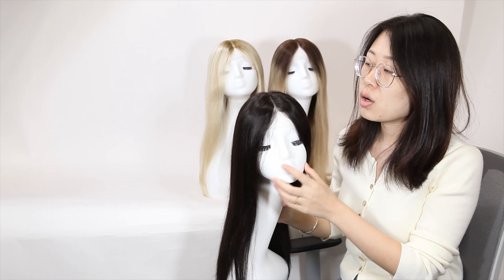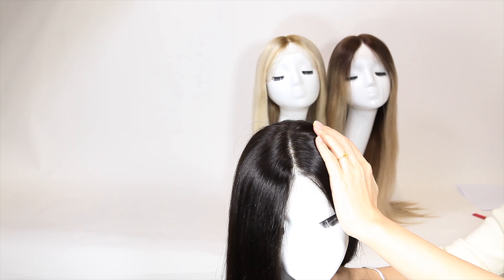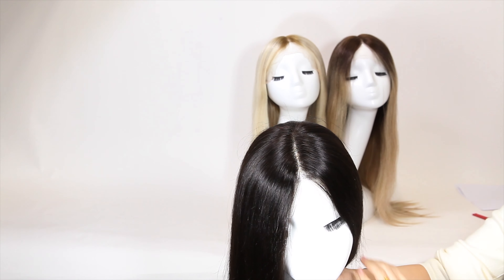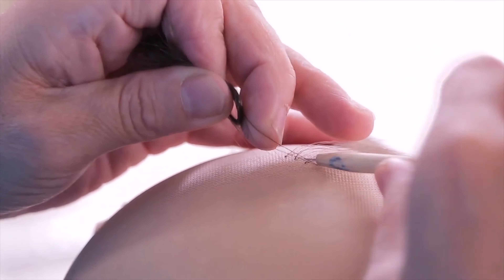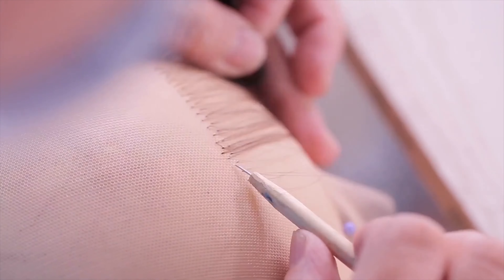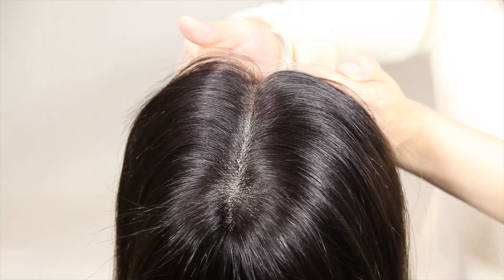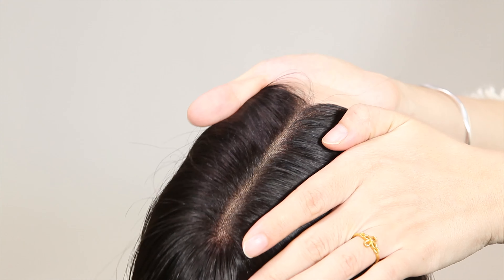Let's take a look at the top part of the head first. It really looks so natural. Compared to the traditional craftsmanship and material, this material is clear and delicate. Together with the unique hooking technique, it can make the knot at the root to be the smallest and most realistic.